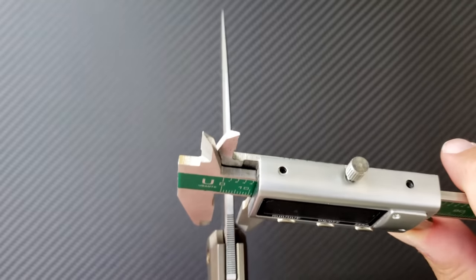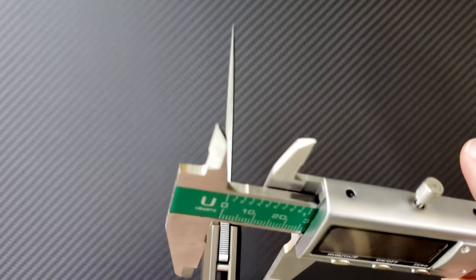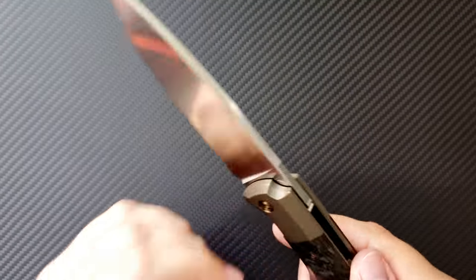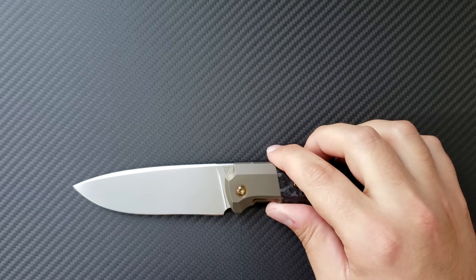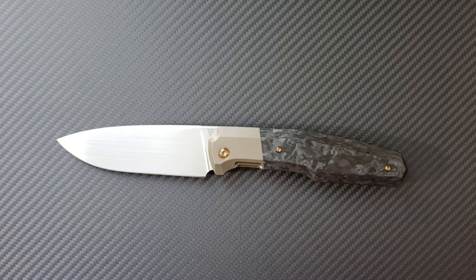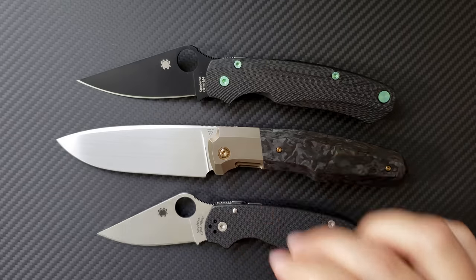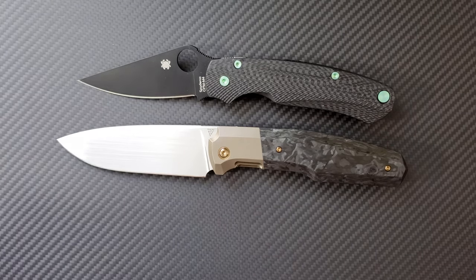The blade stock at its thickest point is coming in at 159 thousandths, and the handle thickness is 0.633 inches — over 0.6 inches — but the contoured nature of the handle makes it fit in the hand quite nicely. Here is a Spyderco Paramilitary 2 and a Para 3 for size comparison, so you can see that the 5th 23 is quite a large knife, even bigger than the Paramilitary 2.